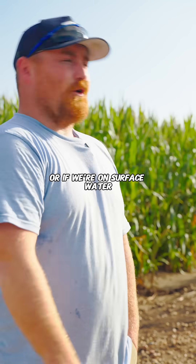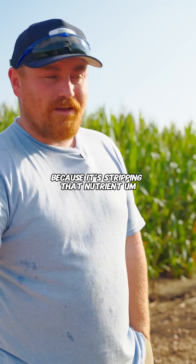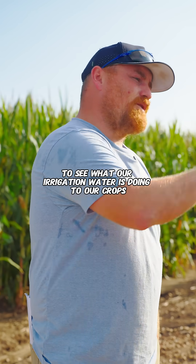Or if we're on surface water, doing soil samples to see how low our calcium levels go, because it's stripping that nutrient. In-season checks to see what our irrigation water is doing to our crops.